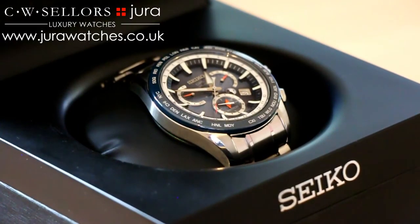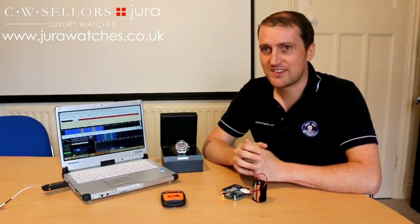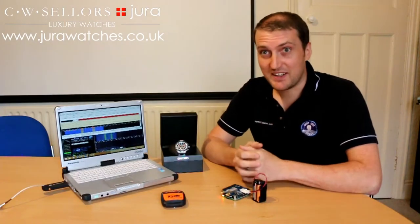It's also a great opportunity for people to get involved — help us hunt down this watch that's been right up to the edge of space, and if you find it you get to keep it.